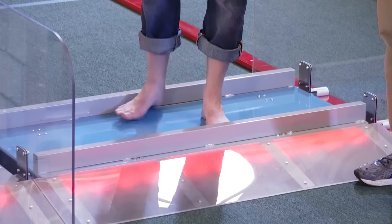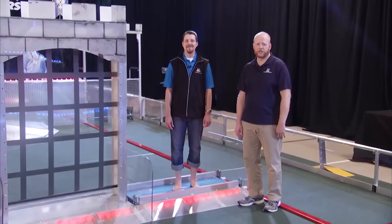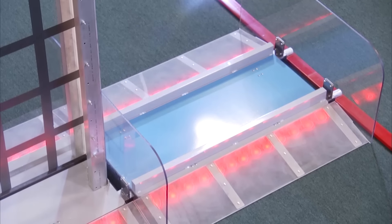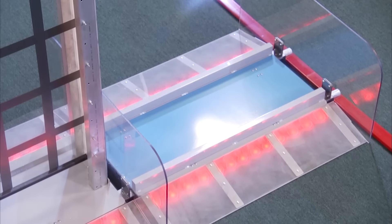Both the moat and the ramparts can be deceptively difficult. A bot can easily get hung up on the side of the moat. Pay close attention to the front edge clearance after driving up the ramp. The moat is made of steel.